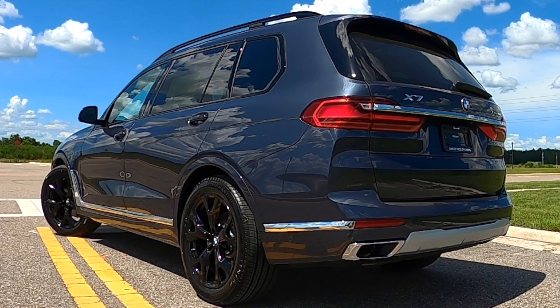The new BMW X7 in Arctic Gray Metallic definitely shines with the gloss black — I think it nailed it. They back the performance with a 3.0-liter BMW TwinPower Turbo inline six-cylinder with EQ Boost technology producing 335 horsepower and 330 pound-feet of torque. That's paired to a ZF eight-speed automatic transmission achieving 19 to 24 MPGs.